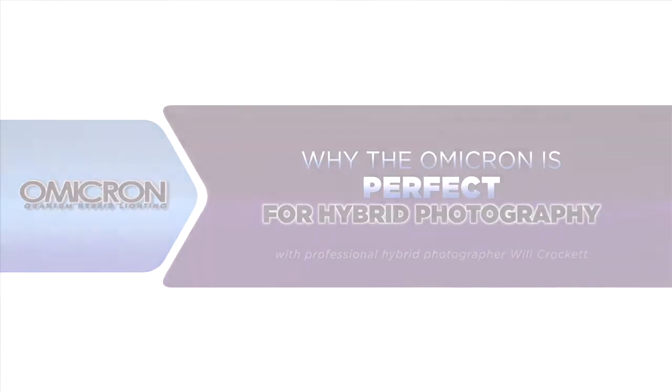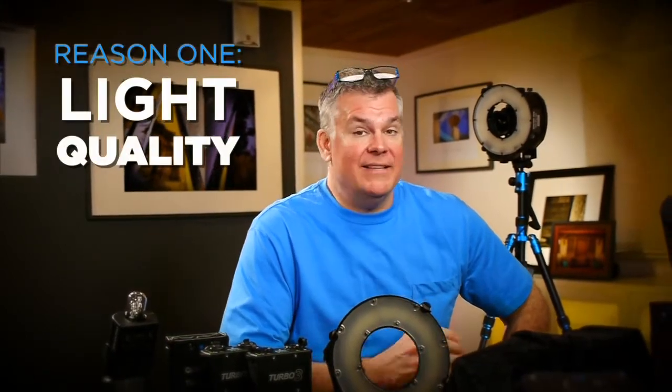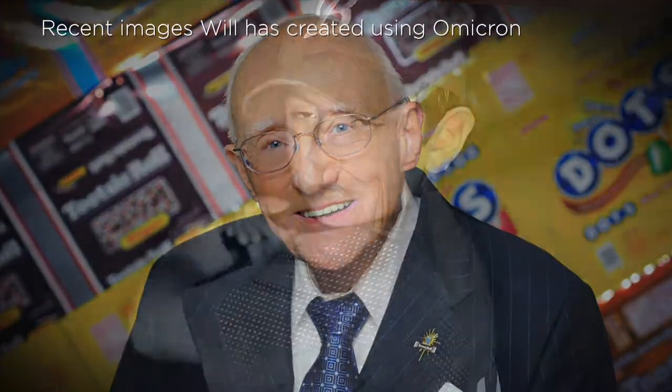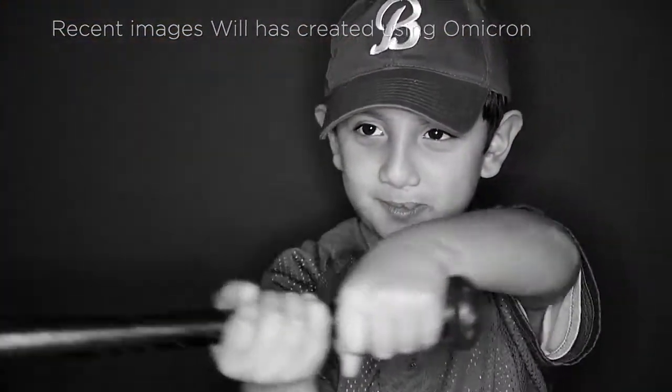There are three big reasons why the Omicron is perfect for shooting photo and video hybrid photography jobs. First, light quality is so important. Coming from a commercial photo background, we always present our clients with premium quality images that start with premium quality light. One reason we're attracted to the Omicron is that quality.